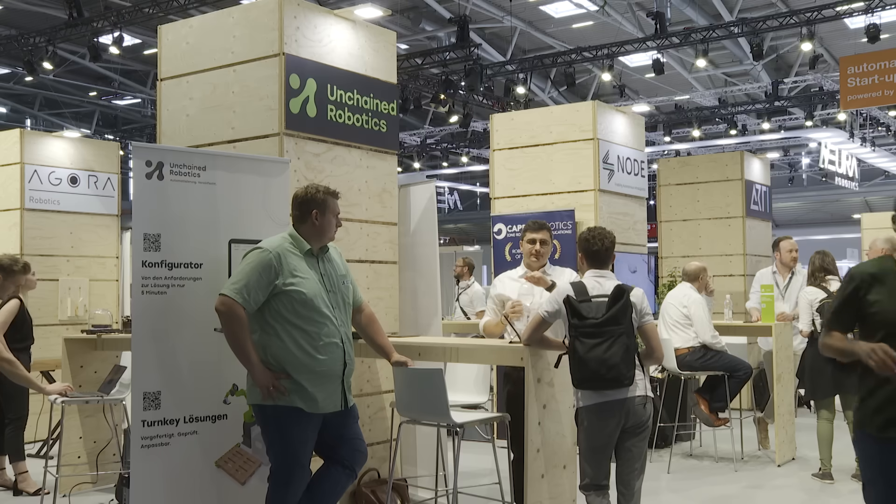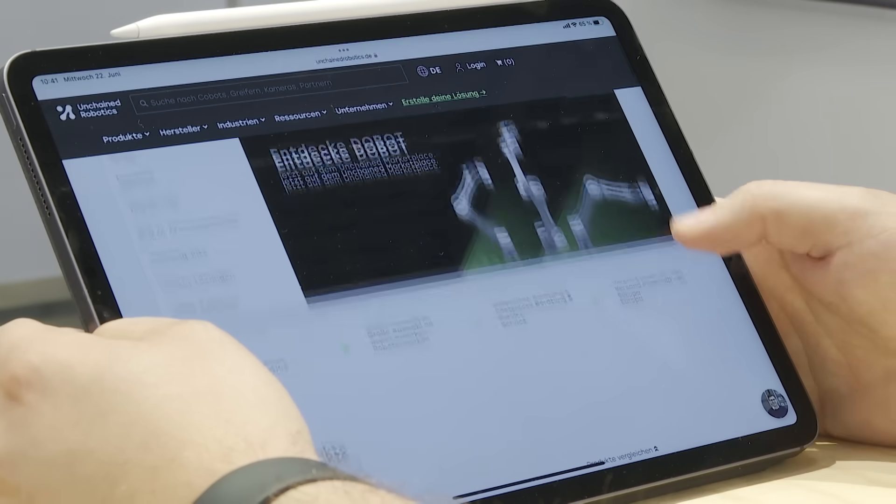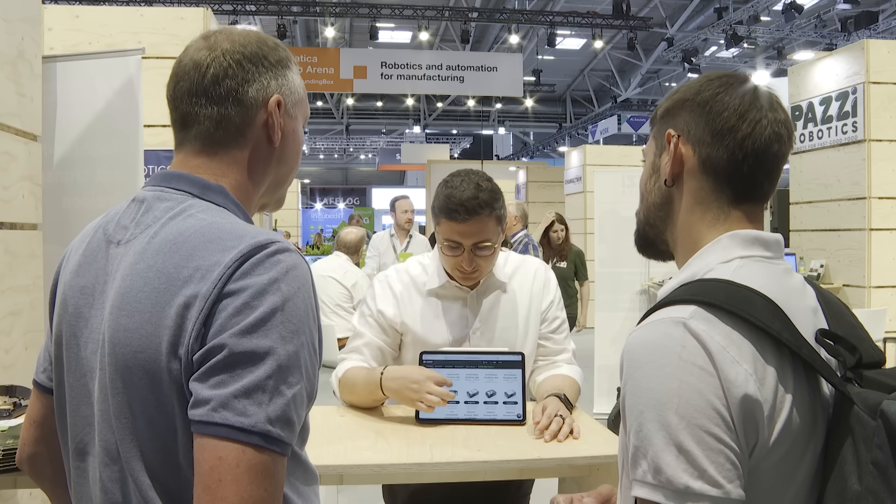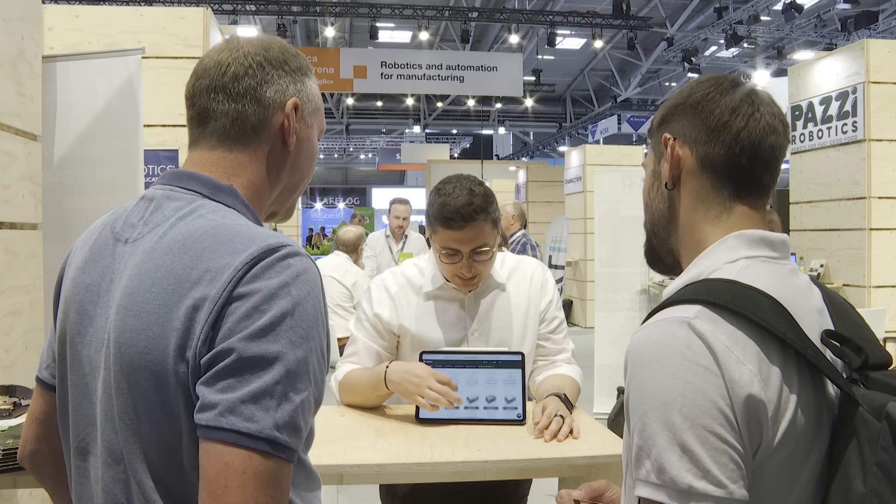Imagine you want to integrate robotics into your production but don't have the know-how yet. Unchained Robotics makes it possible — you can now easily order everything online, Amazon-style, including the consulting. It's an online platform for robots for small and medium-sized factories, helping those with no robot know-how get to their first solution. It's sort of like Uber for robots — they pick up the customer where he stands and organize the whole process so the customer reaches the goal of having the first robot in his factory.